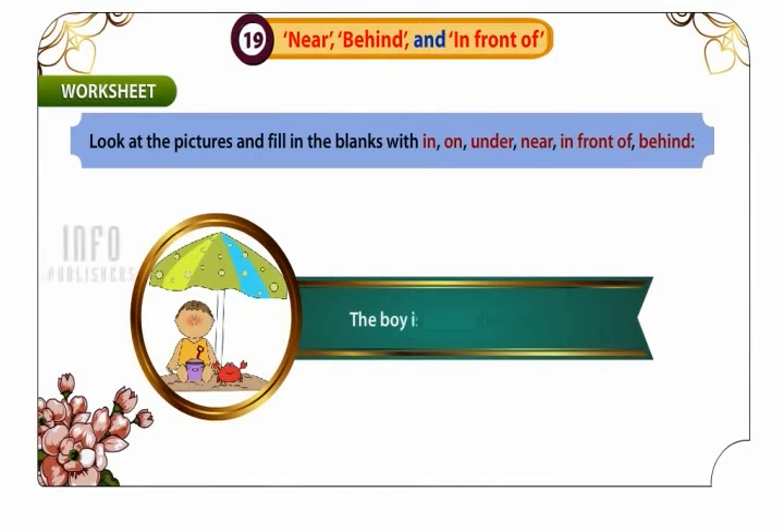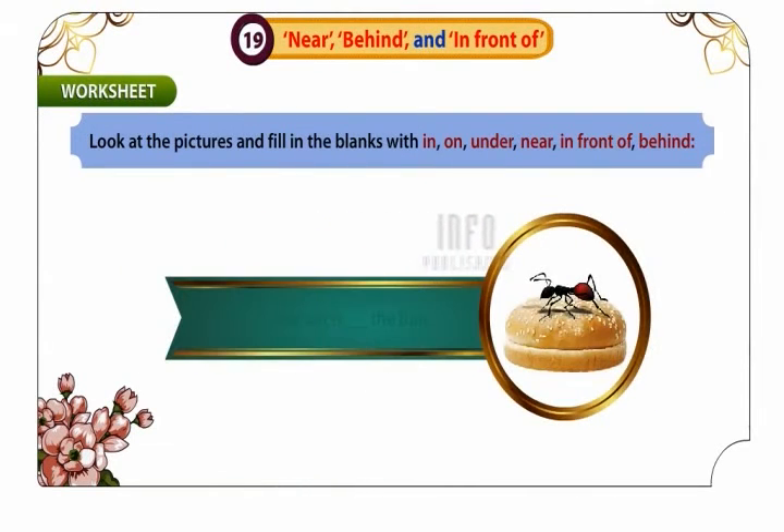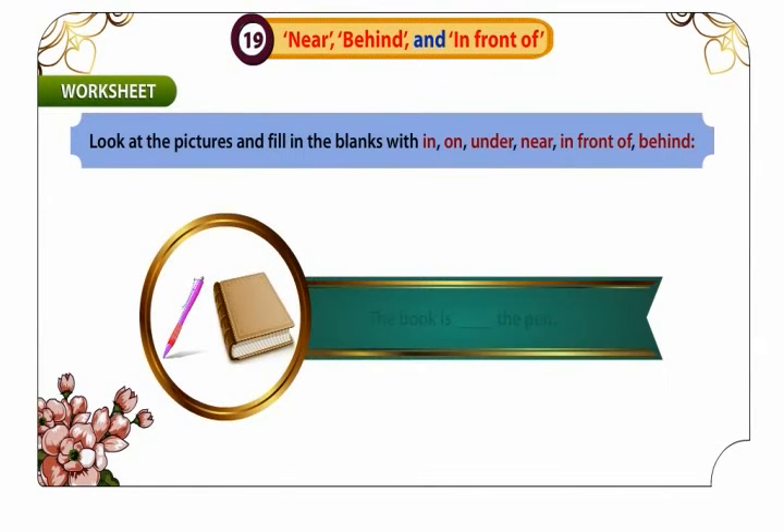The boy is under the umbrella. The ant is on the bun. The book is near the pen.